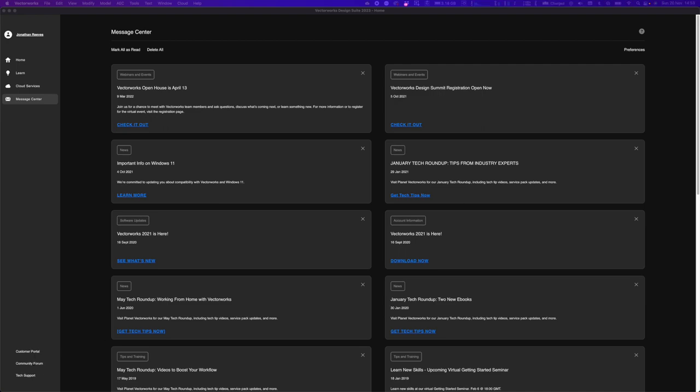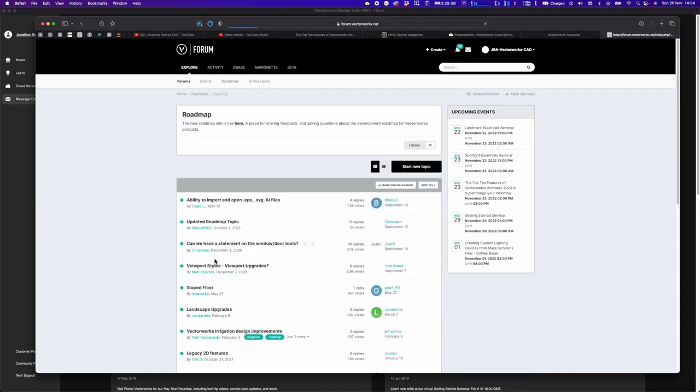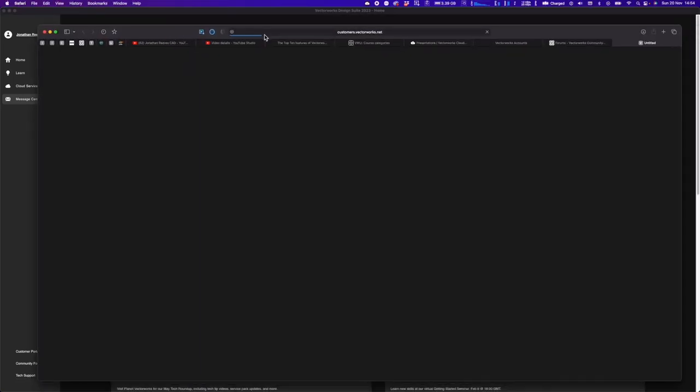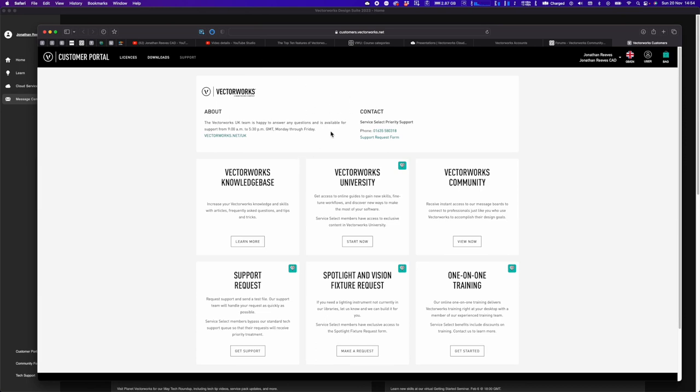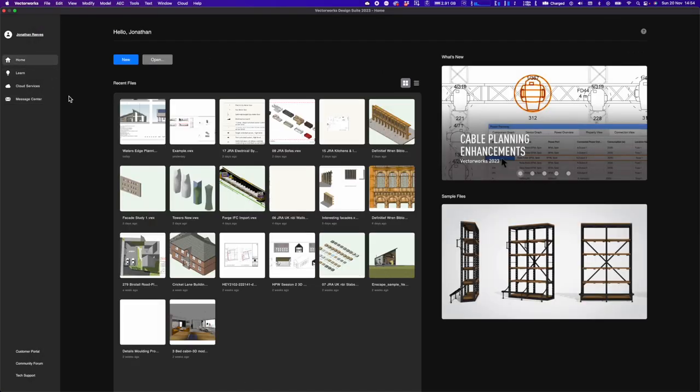There's also the Community Forum, where you'll find everything about the software including the roadmap for future versions of Vectorworks. Tech support is at the bottom — a quick link for technical support from locations like Vectorworks UK. The home screen really gives Vectorworks users one single place to look at everything, especially things like the customer portal. Let's move on to the next top 10 new feature.